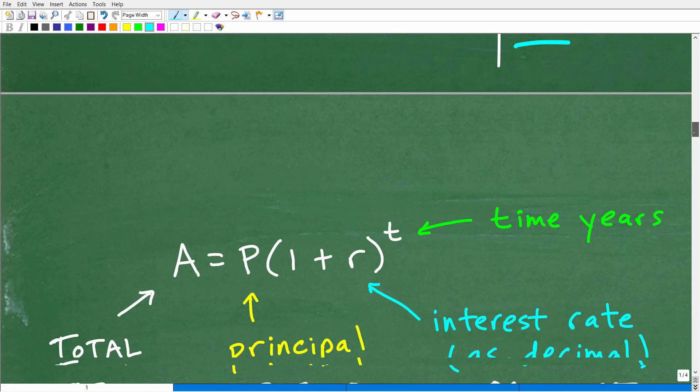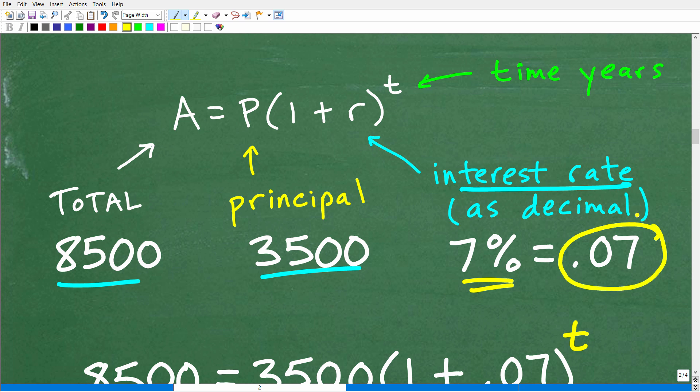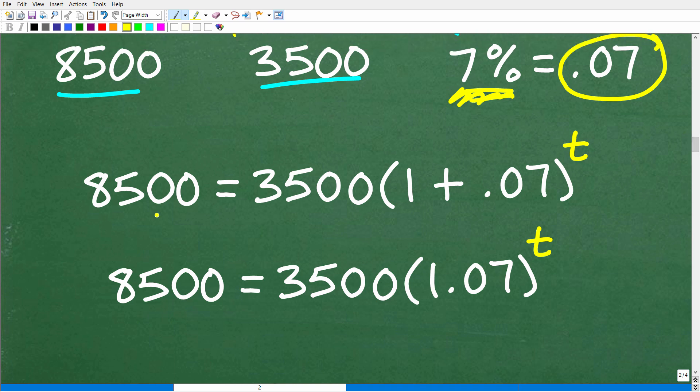Let's plug in all this information into our formula. Our interest rate must be expressed as a decimal: 7% becomes 0.07. Using the percentage directly instead of the decimal is a classic mistake many students make. So we have: 8,500 equals 3,500 times (1 plus 0.07) to the T power, which simplifies to 8,500 equals 3,500 times 1.07 to the T power. We need to solve for this variable in the exponent — this is an exponential equation.